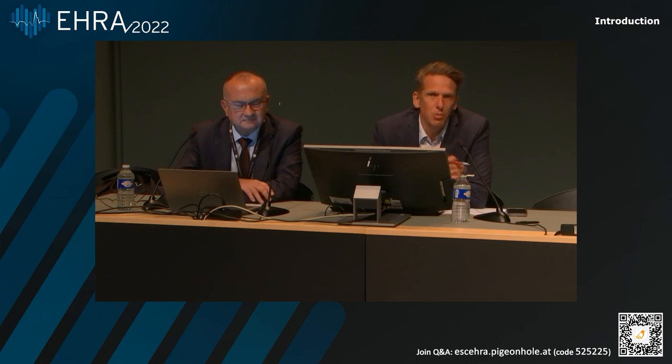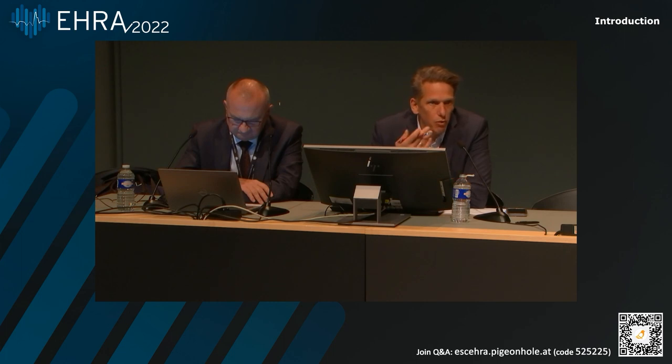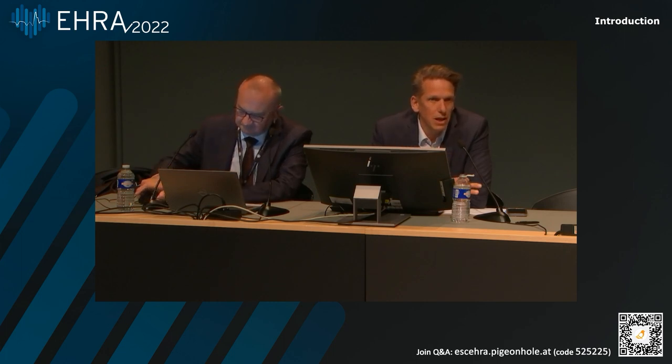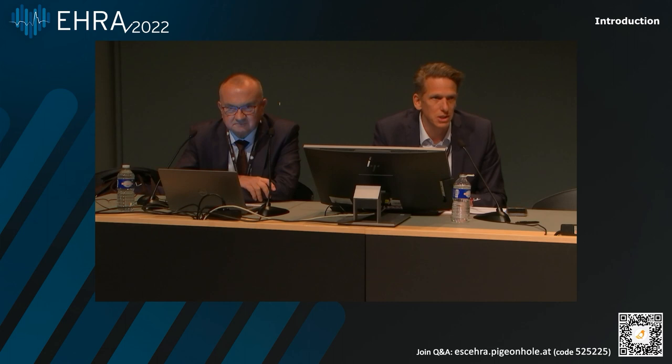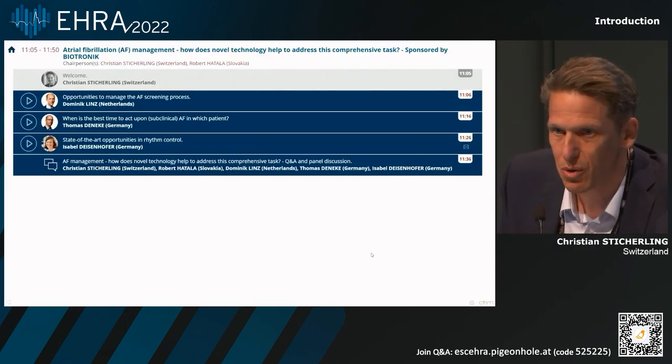During this symposium, we try to cover the whole field of AF from the very early diagnosis, be it in symptomatic or asymptomatic patients, over coincidental diagnosis by patients who are carriers of an implantable electronic device, all the way to the final treatment. We try to stick in time and we'll have back-to-back talks. I hope that you can prepare your questions. We try to be interactive until the end for the Q&A session. And with that, I would like to hand over to Robert to introduce our first speaker.